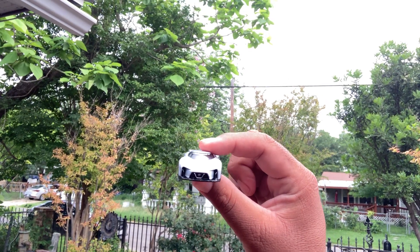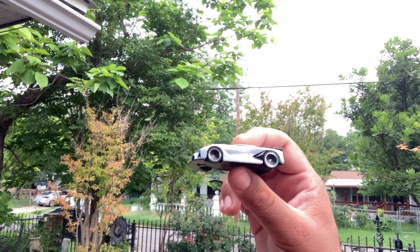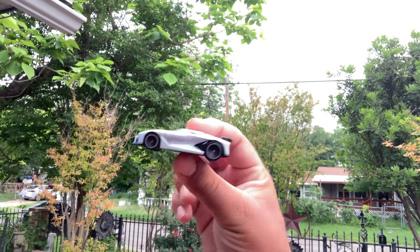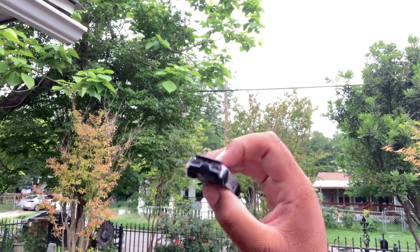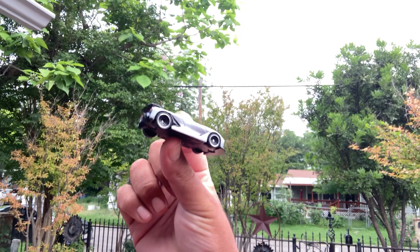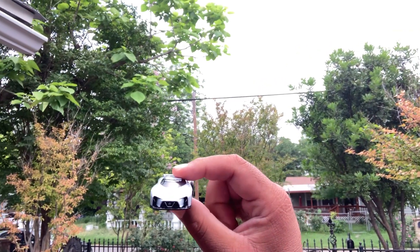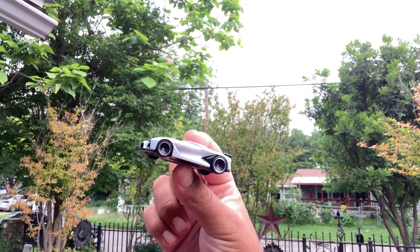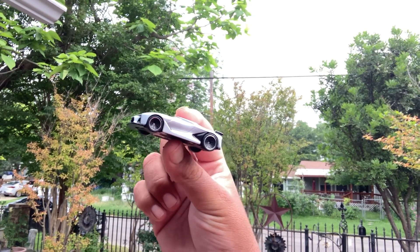It's a decent roller - has some wobble when I roll it on the front tires, but it's all good. Very cool shape, I like the slickness of it. Decent weight too - actually it's pretty heavy. Most of these premiums are usually very nice and hefty.